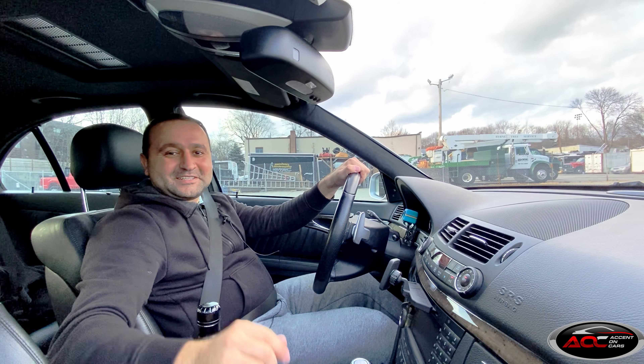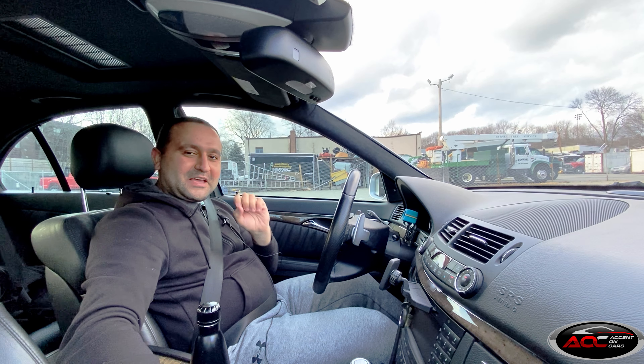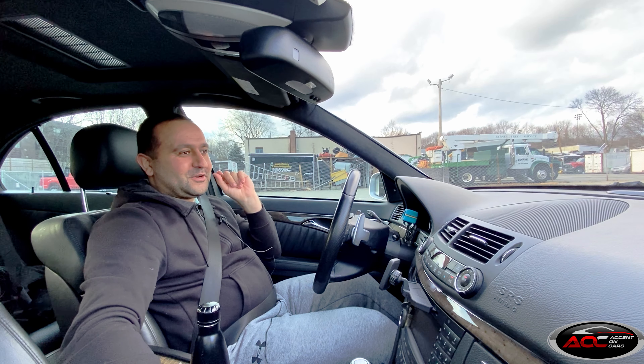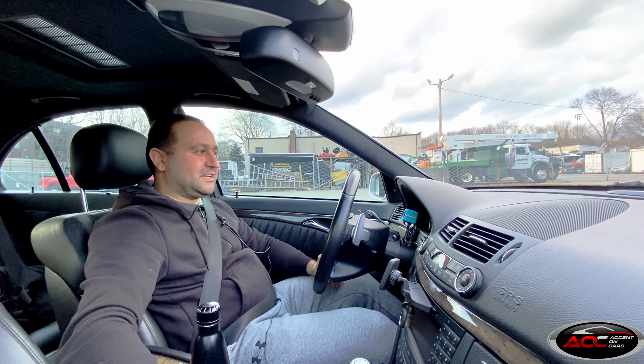Hello and welcome to Accent on Cars. Today we will have a special episode. I'm going to announce the giveaway to thank all of you for watching my content, and then I'm going to take you on a virtual POV driving experience in my W211 E63 AMG.